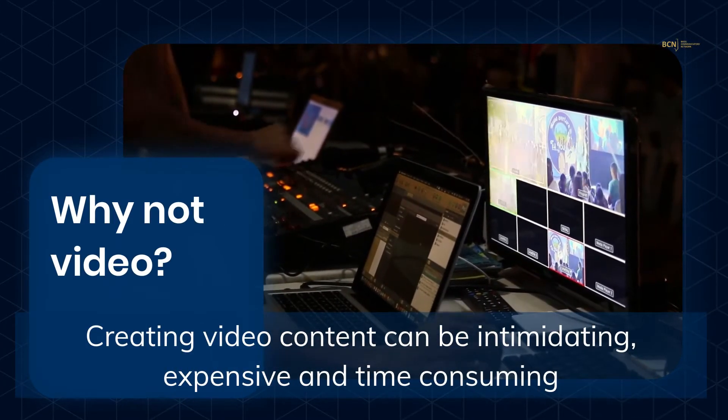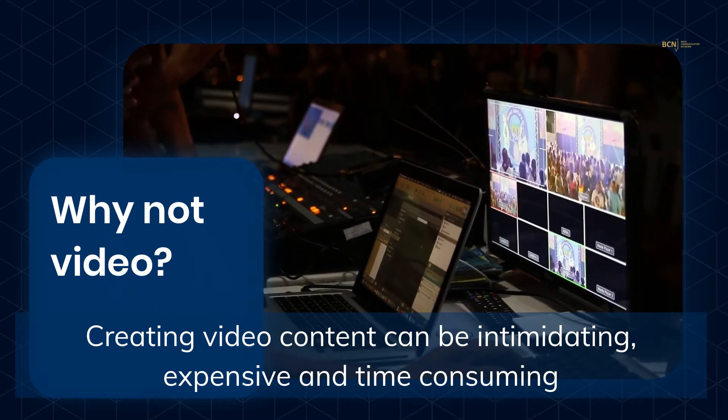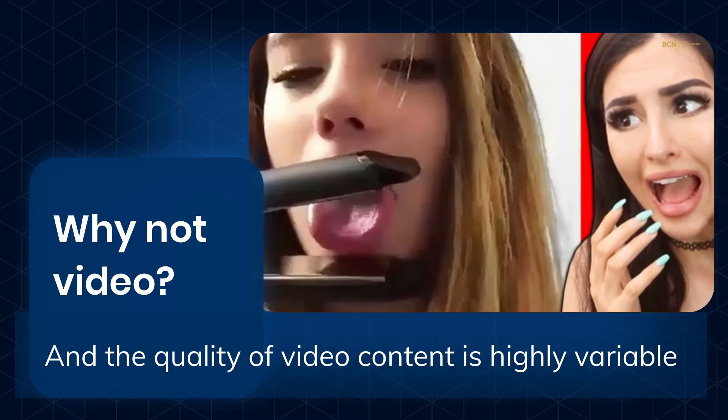Creating video content can be intimidating, expensive and time consuming. And the quality of video content is highly variable.